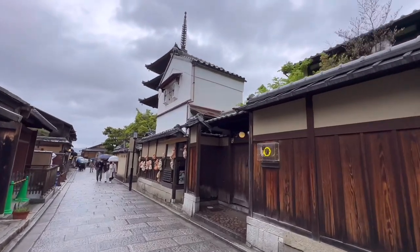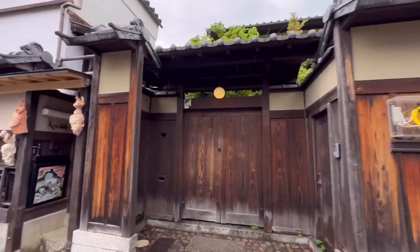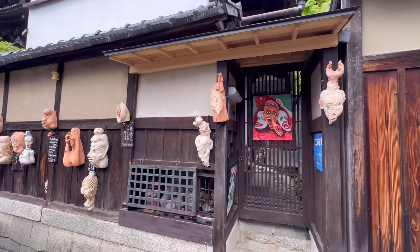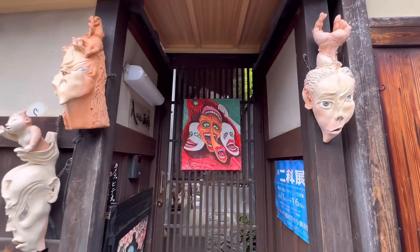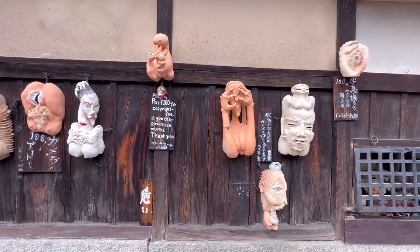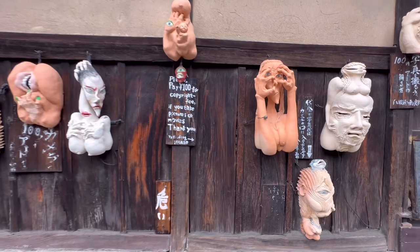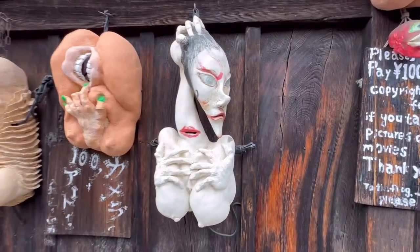Walking past this really weird art shop again. This is Tsuhana art shop because they have really weird looking sculptures. Look at that — weird looking front door, creepy looking sculptures. Really, really creepy. Look at those. Let me pick one. Yeah, this one really gets to me. It's really creepy.